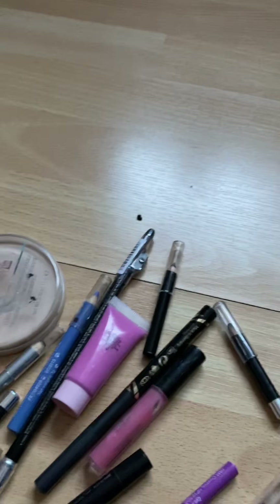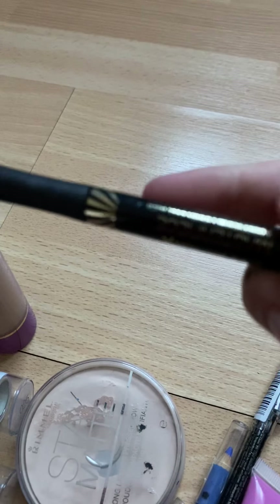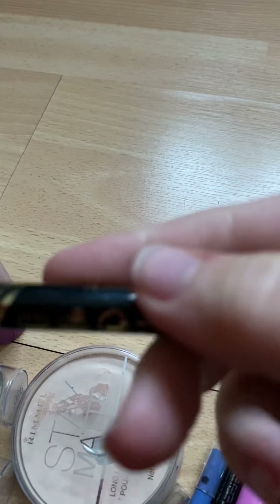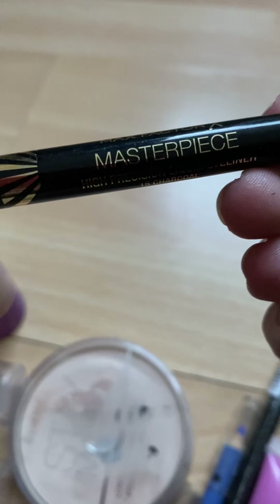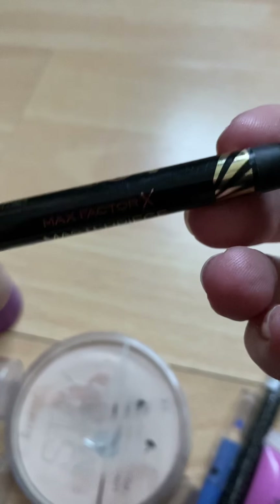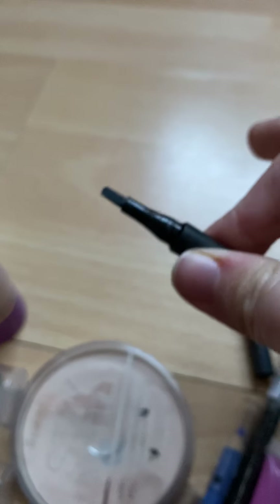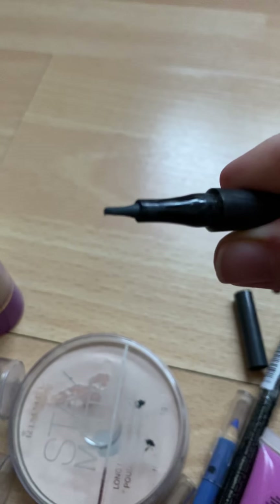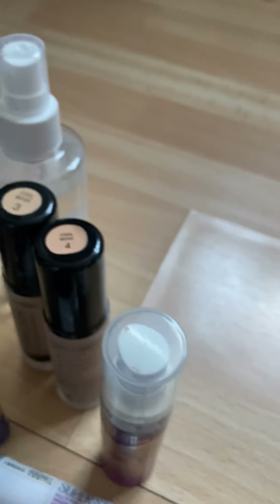This one here is the next one — it is the Masterpiece High Percentage liquid liner, I think 15 charcoal, and it's by Max Factor. This one is also very pretty but it's got a different tip. I absolutely love the tip, it's really nice. It does come out gray though, so that kind of puts me off a bit, because that's not really a standard eyeliner color.